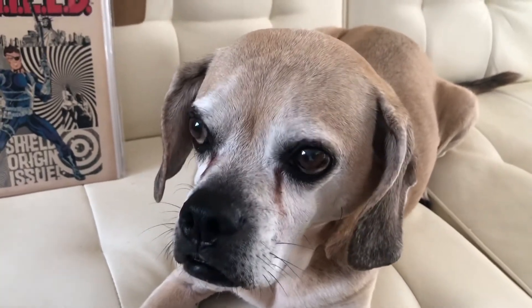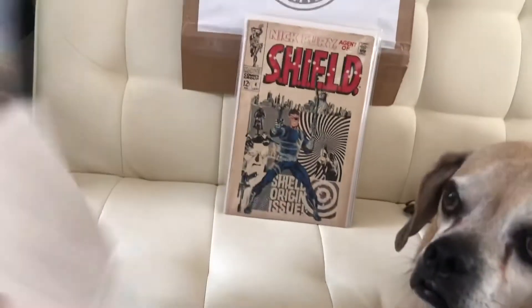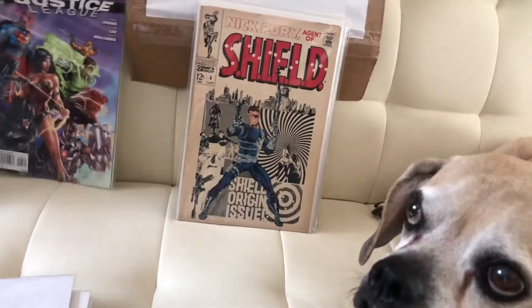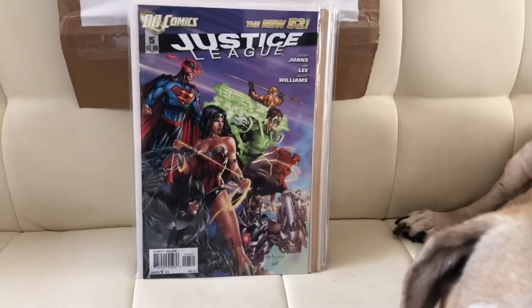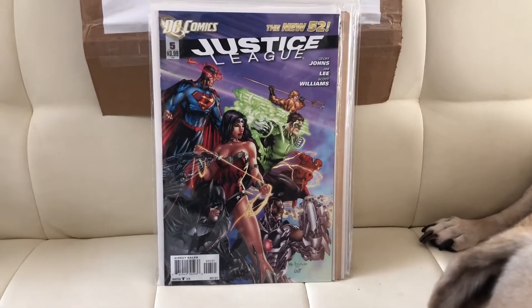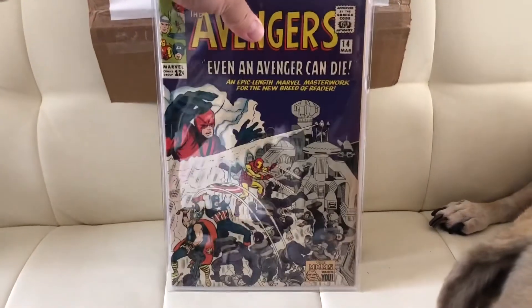We got Vinny. Alright, first book we got Justice League number five. Next we got the Avengers number 14. Holy crap, it's in pretty good condition. That's awesome.